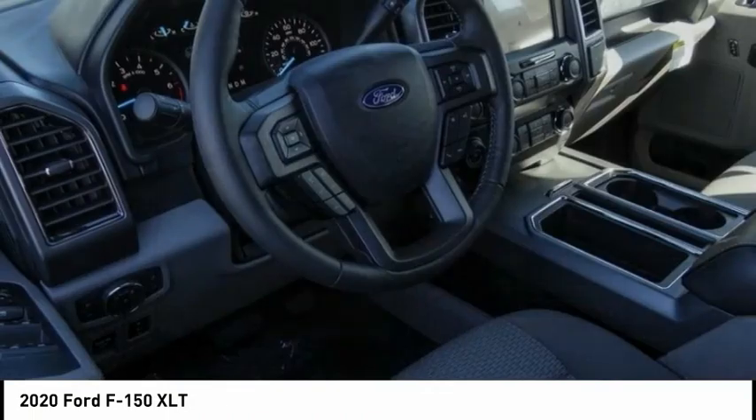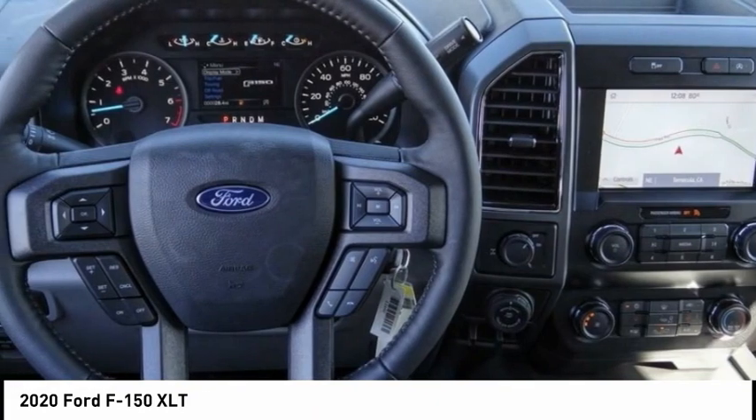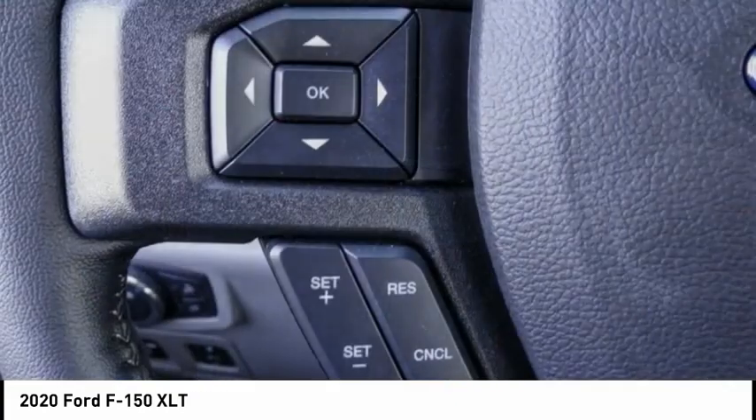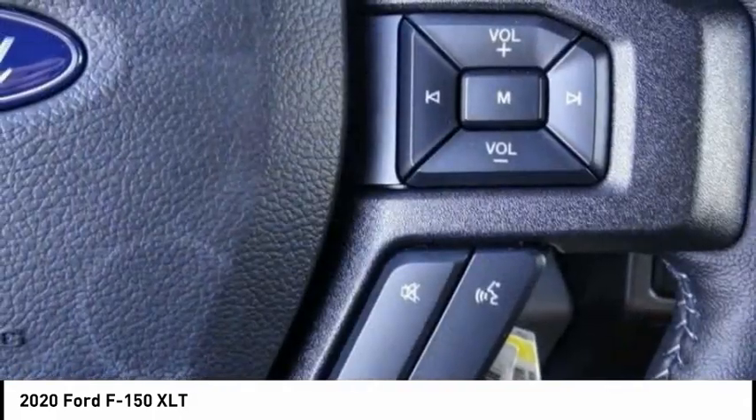Check out the 2020 F-150. A Ford F-150 knows how to handle any situation. It's built to follow orders, no whining, and is priced below $50,000.